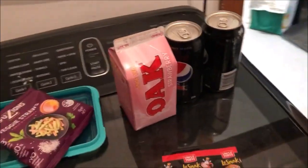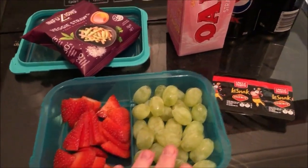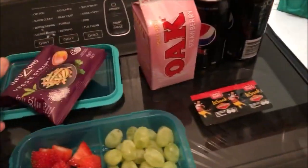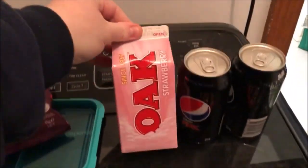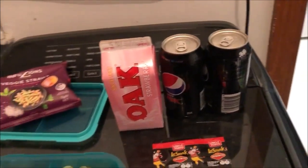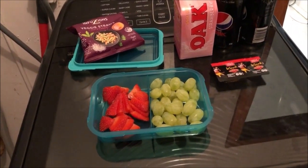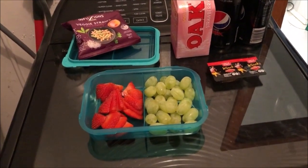Another meal for Matthew for work. He's got strawberries, grapes, this cheesy Vegemite-less snack, veggie straws, and I'm giving him this Oak strawberry milk. He's taking two Pepsi Max because it's going to be a long day. I'm also going to be cooking some chicken drumsticks for him to take to work as well.